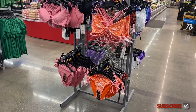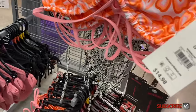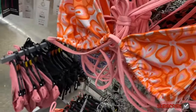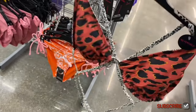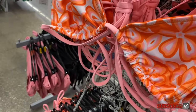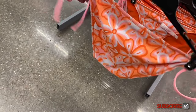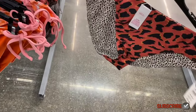Over here there are some more cute ones. There's one with flowers — I like the colors they're using this year. It's extra small through 3XL. This one is so my style — I love that color. Oh, it's a reversible one! And here are the bottoms for it — also reversible, $9.98, ties on the side.